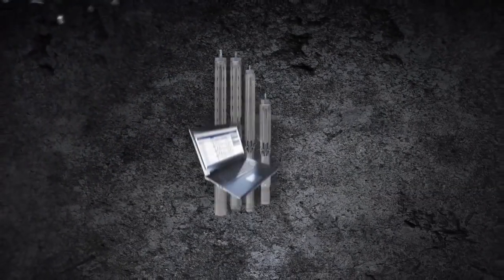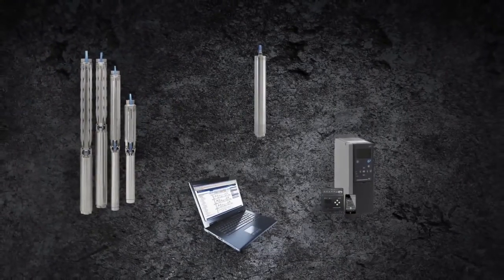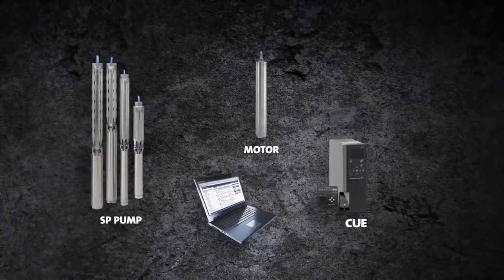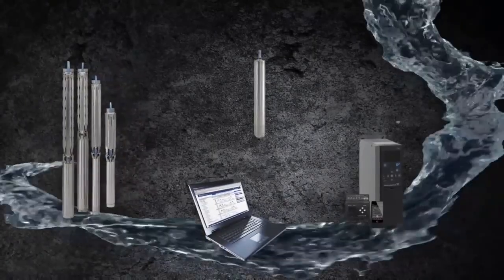Should you wish for even further optimization, the SP pump may be supplied as part of a complete submersible system. A system consists of an SP pump, a dedicated motor, a frequency drive, and monitoring — all designed to ensure perfect interaction and performance.